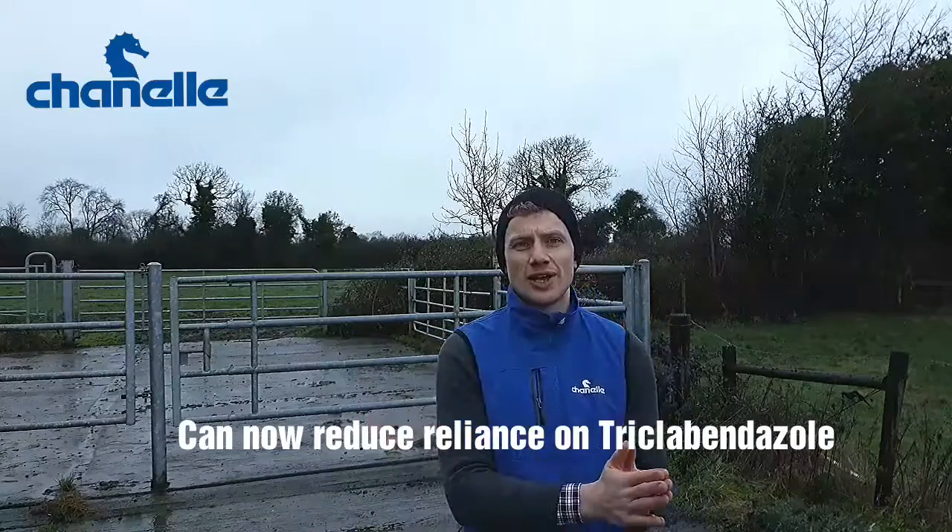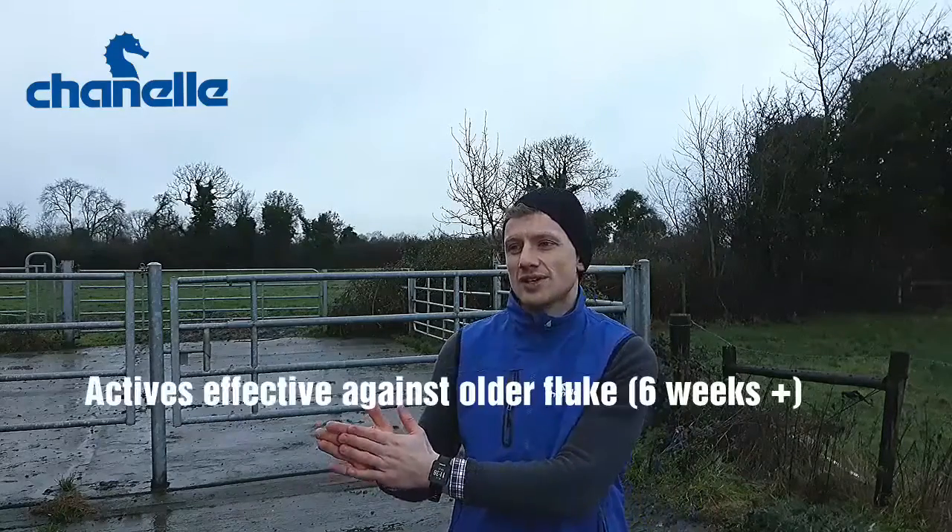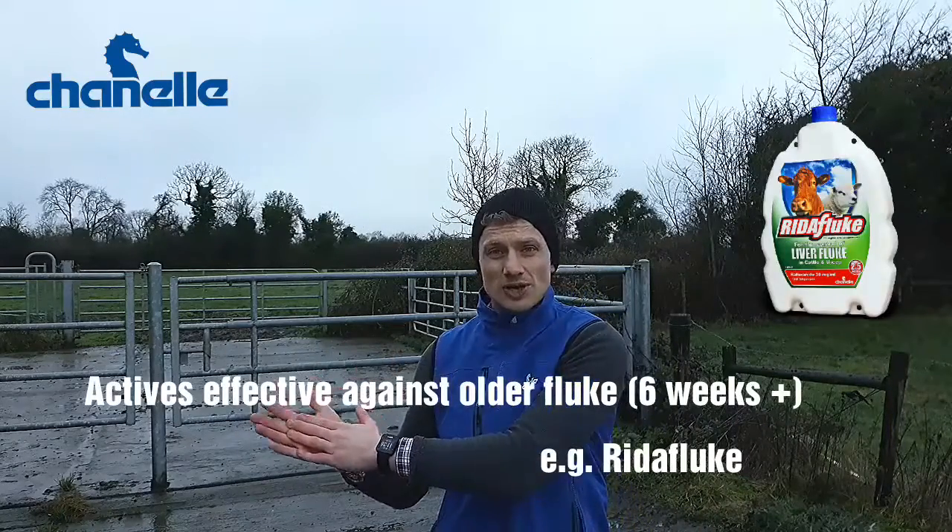Because we're moving out of that acute fluke period, we can now reduce our reliance on triclabendazole-based products and move towards products like Rifoxanide, Ridafluke, and products like that.